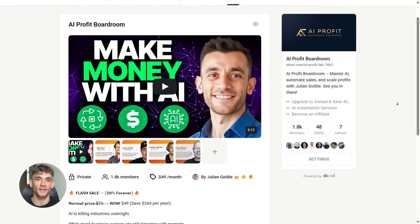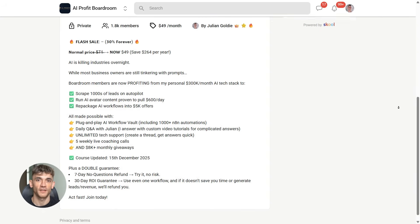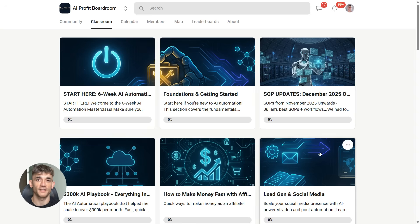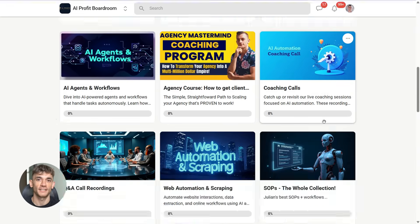And if you want to learn how to actually use AI tools like Titans to automate your business and save hundreds of hours, join the AI Profit Boardroom. You'll get step-by-step training on processing massive amounts of data with these new models and turning that into real business growth. Link is in the description.